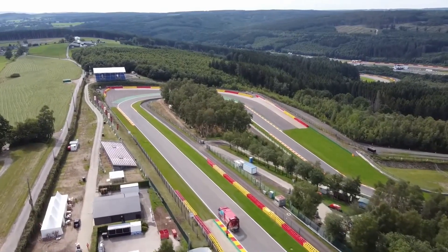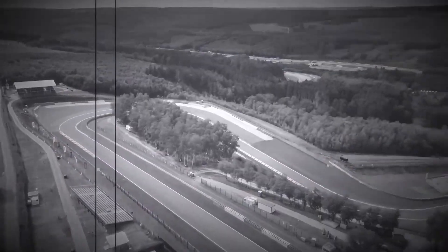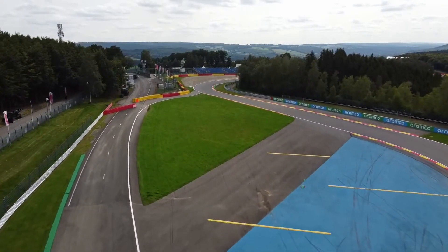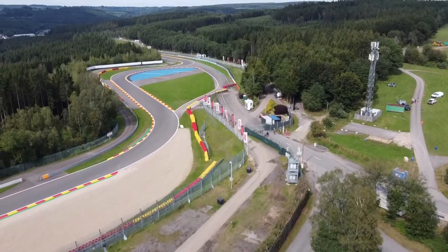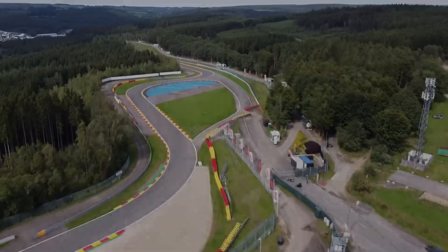Those were the 6 things you need to look out for at the Belgian Grand Prix. From the iconic corners to the unpredictable weather, Spa-Francorchamps never fails to deliver edge-of-your-seat excitement, and we can't wait to witness the battles unfold on this legendary track. Don't forget to like this video and subscribe to the channel.